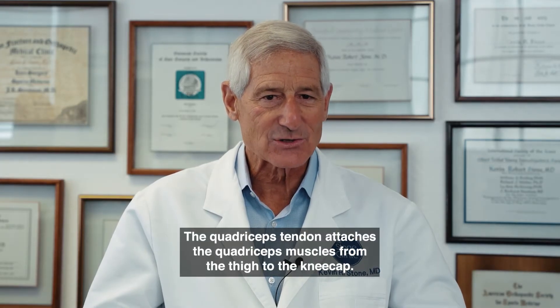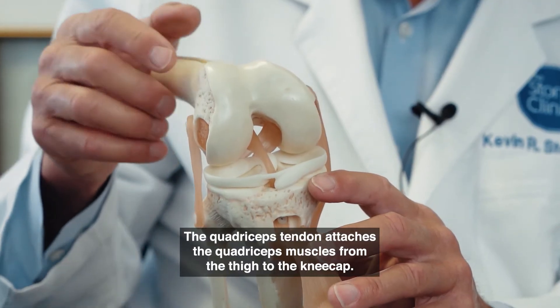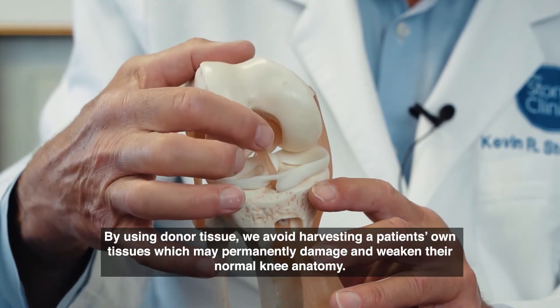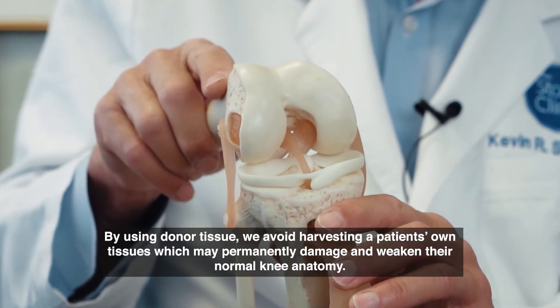We then moved on to the use of donor tissues, and within the donor tissue space, we've learned now that the quadriceps tendon is thicker and stronger than any other tissue we have available. So now we use donor quadriceps tendon to rebuild the torn ACL for our athletes with ruptured cruciate ligaments.